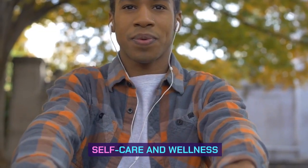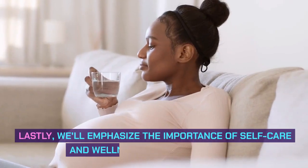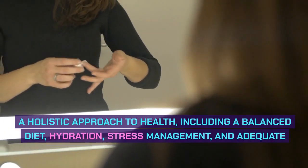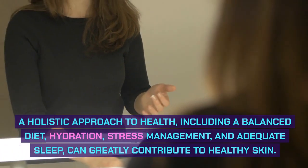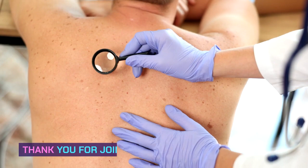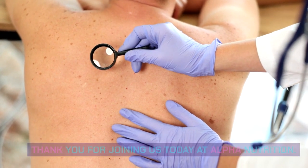Self-care and Wellness. Lastly, we'll emphasize the importance of self-care and wellness during pregnancy. A holistic approach to health, including a balanced diet, hydration, stress management, and adequate sleep, can greatly contribute to healthy skin. Thank you for joining us today at Alpha Nutrition.